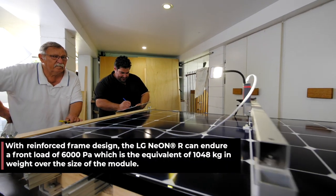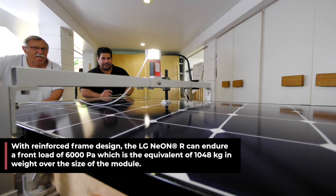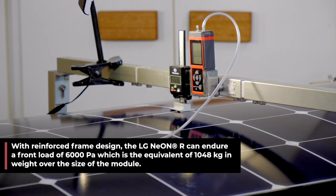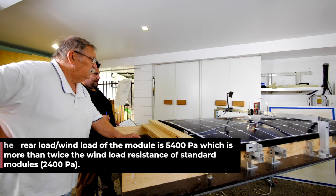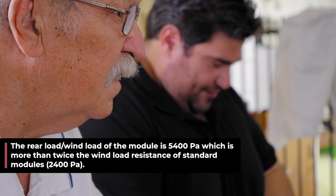Cyclone Tracy, from memory, was something like 250 kilometers an hour. When we do the test, we'll take it to what Tracy was and then just show you how much flexion there is in the panel.